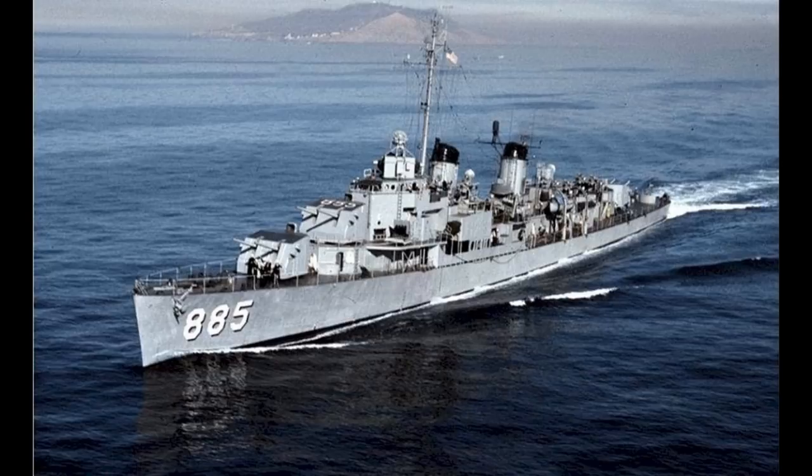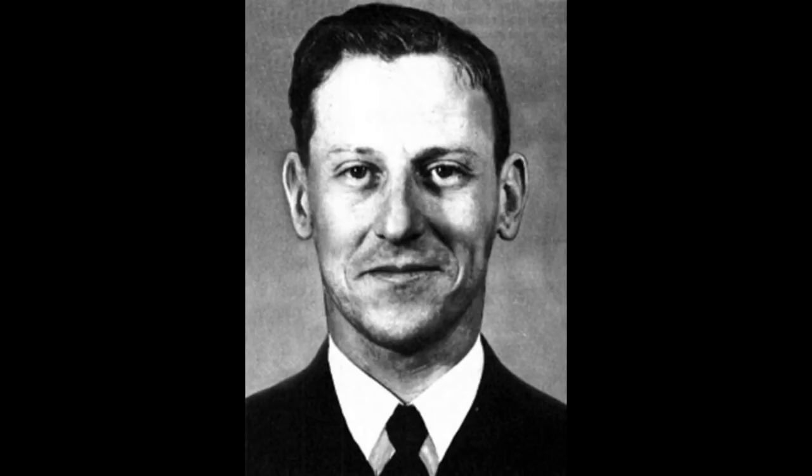The USS John R. Craig was a Gearing-class destroyer of the US Navy, named after the captain of the submarine USS Grampus, which had been lost with all hands in early 1943.